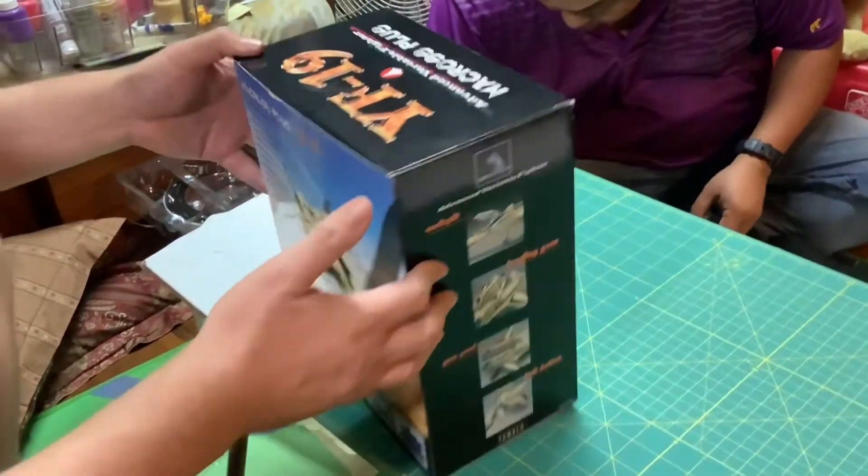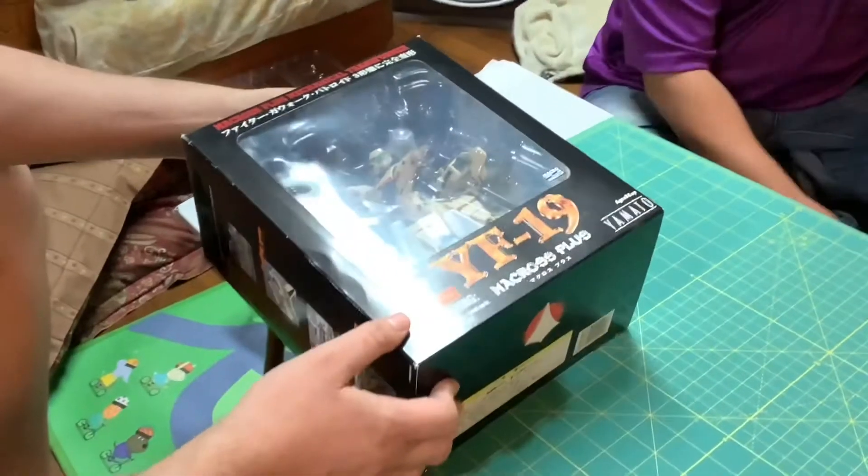FF-19 Macross Plus, the motion picture! Oh, the motion picture — oh yeah. It's a beautiful transforming airplane. Is this the Valkyrie? Yeah, the Valkyrie. They're very Macross and Robotech, and the Valkyries are in Macross. Let's crack it open!